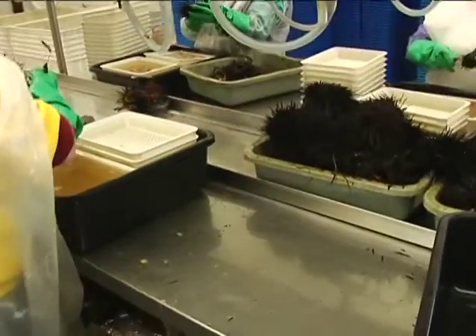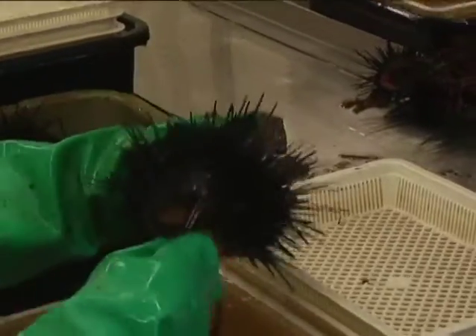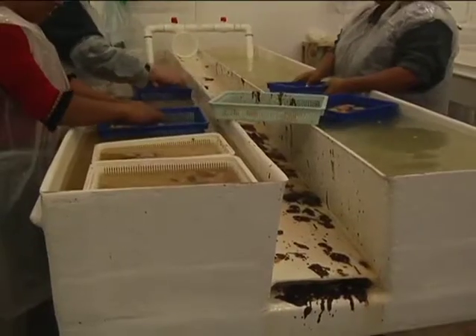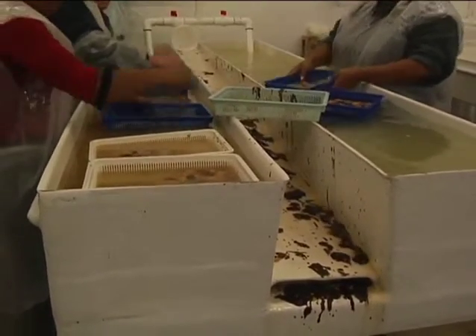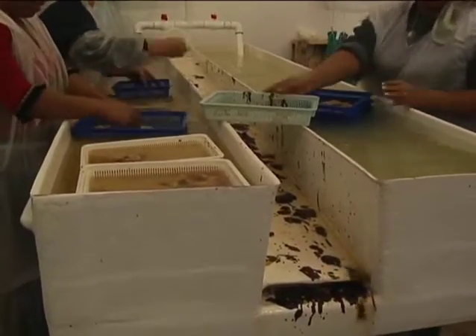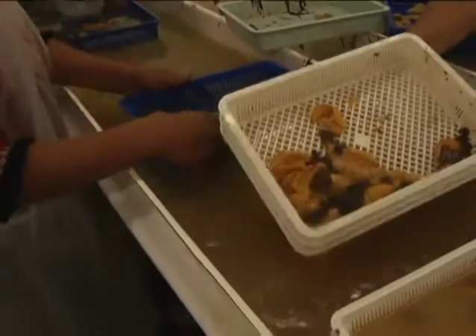After the sea urchins are split open, the ladies will spoon out the roe and the stomach. Over here we have the cleaning operation where we separate the stomach membranes from the roe. It's kind of time-consuming, and they have to be very careful because the roe is very delicate at this point.